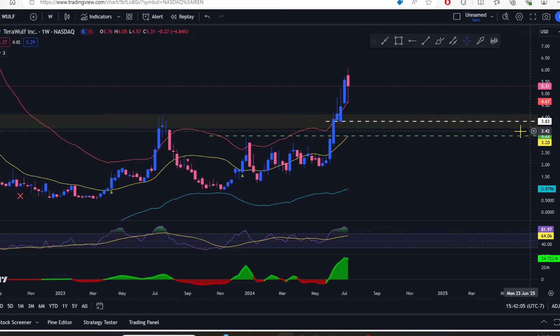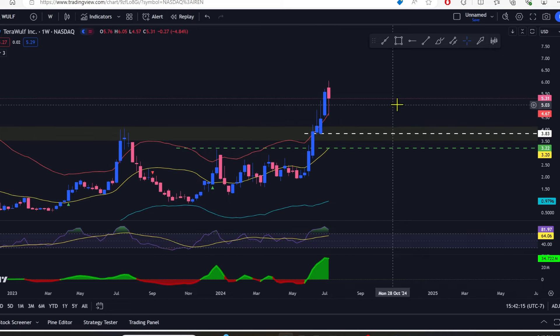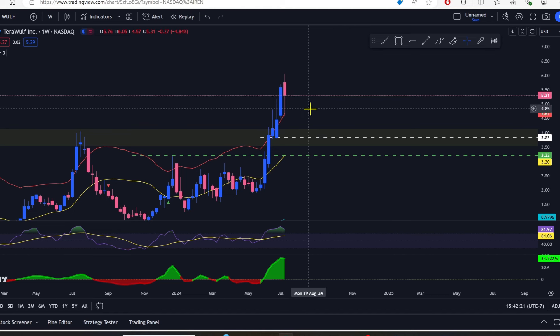We could totally see that one more time going into Q4 — like September/October — seeing WULF come all the way down to $2 again. If you're buying right now, you might be buying the top. This is a red candle with a nice long wick on the bottom, but I want to see it come all the way down to $4.68 or even $3.83 where it would meet the yellow line. The price right now is way out of bounds and I want to see the indicators and oscillators reset before taking off.